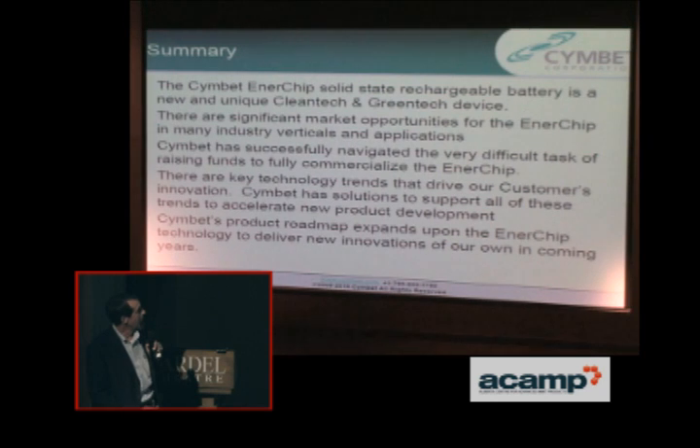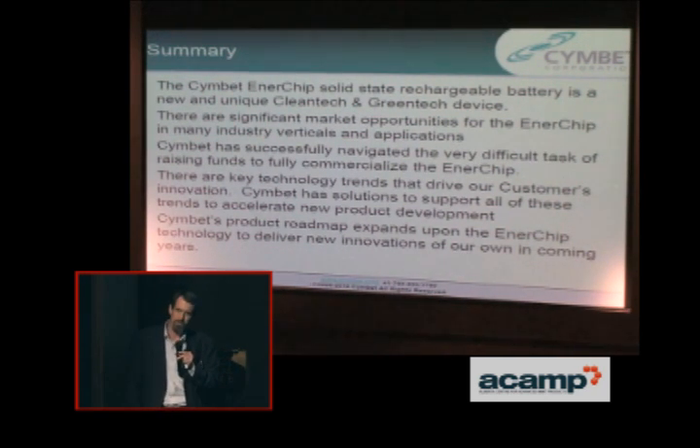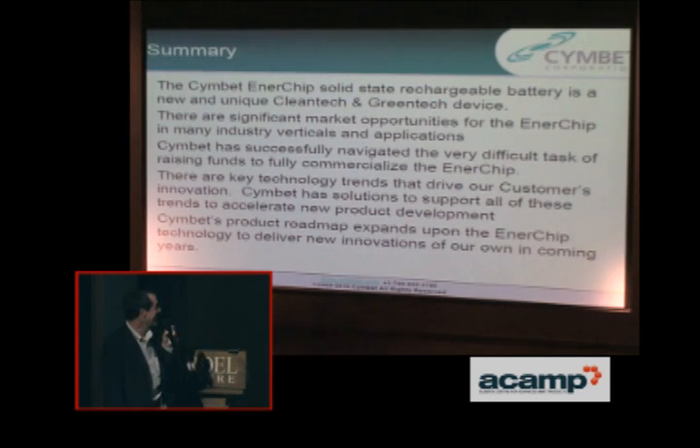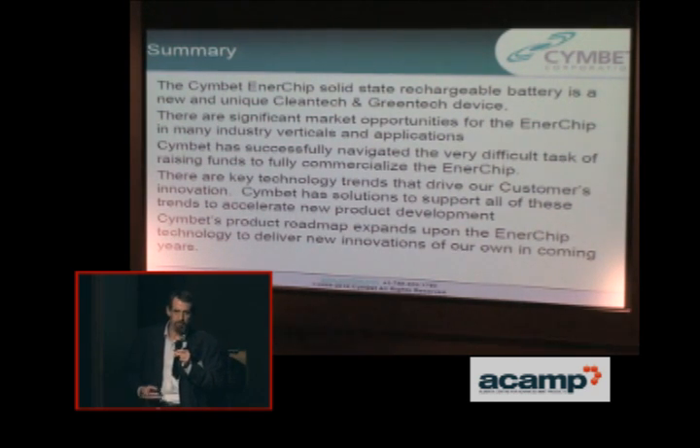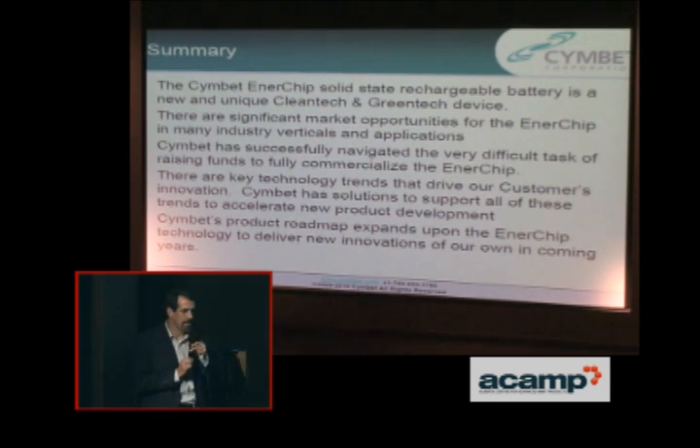In summary, Symbet Enerchips are rechargeable batteries that are new and unique, clean tech and green tech devices. There are many significant market opportunities for Enerchip in many industry verticals — the medical industry, the lighting and building control industry — where energy harvesting can enable new products. The key technology trends driving our customers' innovations are the ones I just went through, typical in the microelectronic industry but now applied across many other industries. Symbet's product roadmap expands on the Enerchip technology.